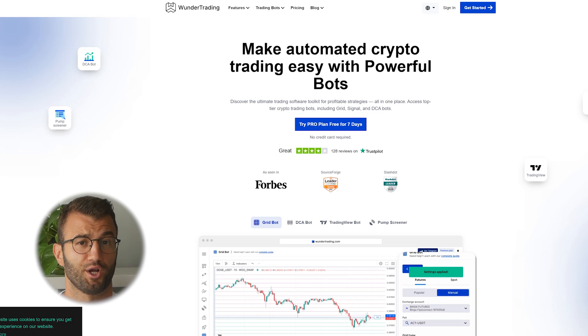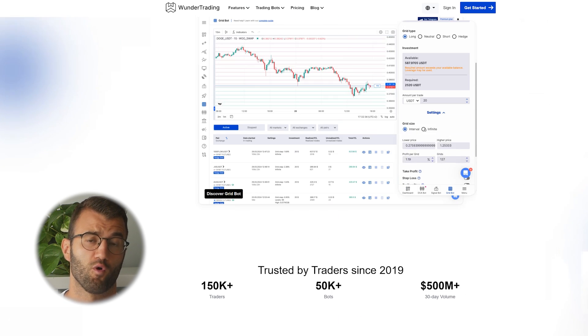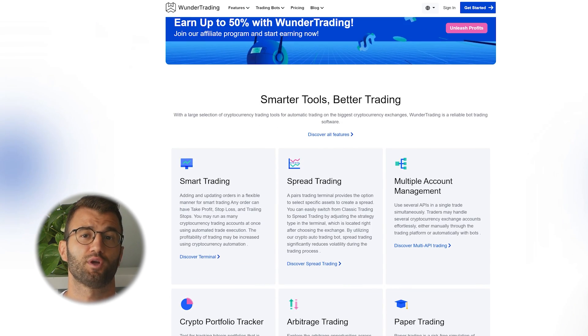Number five is Wonder Trading — best for crypto bots and copy trading. Looking to automate your trades with bots or copy top performers? Wonder Trading focuses on AI-driven strategies for crypto, with support for trading integration.